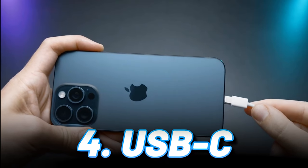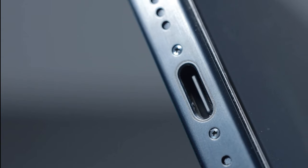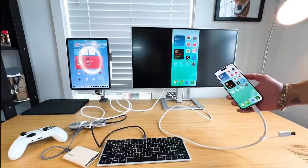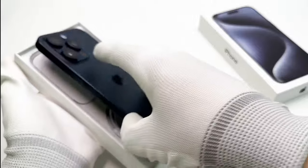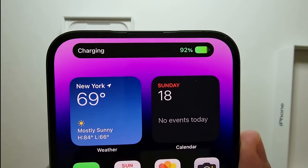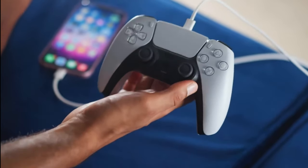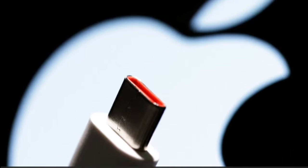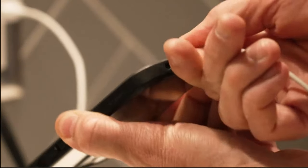Pro 4: USB-C — Hallelujah, the Tyranny Ends. Apple finally saw the light and embraced the superior port. No more adapter hell, no more tangled tears. Data transfer speeds up and charging becomes a breeze, and the universe feels like it's finally in balance. Sure, your iPhone 14 might start feeling prehistoric with its Lightning port, and those old accessories might weep in a drawer like neglected Tamagotchis. But fear not — Apple throws in a Type-C to Type-C cable, whispering a sweet goodbye to proprietary port tyranny.